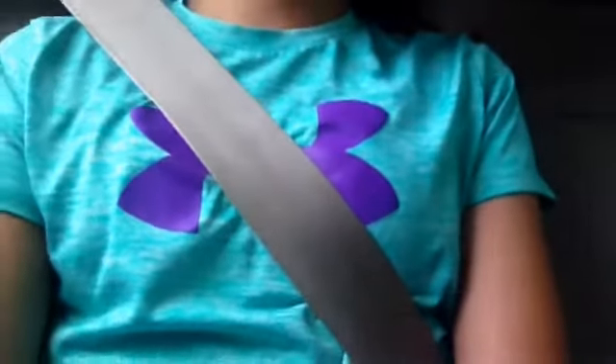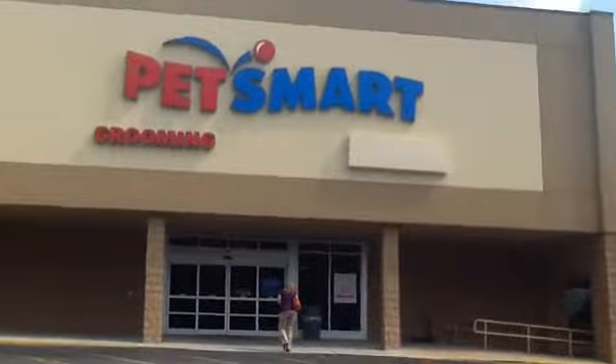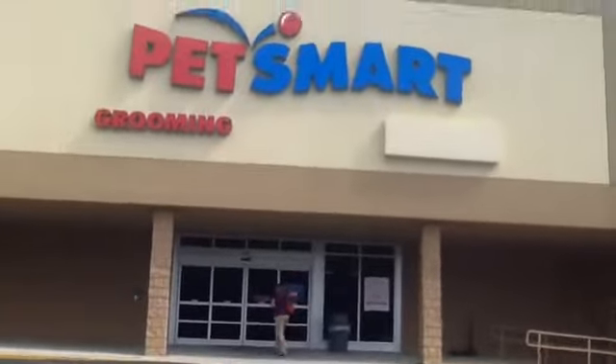And then we are going to go get my new hamster from PetSmart. We have arrived at PetSmart and we are now walking in.